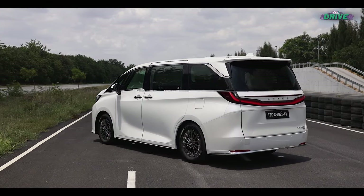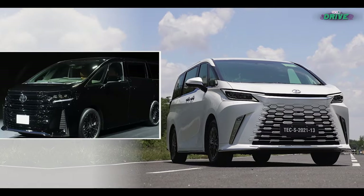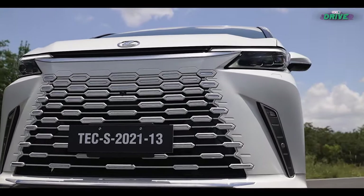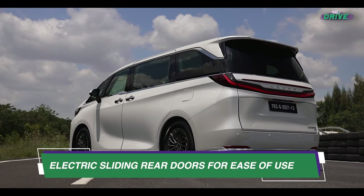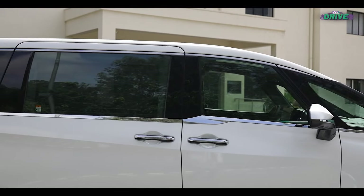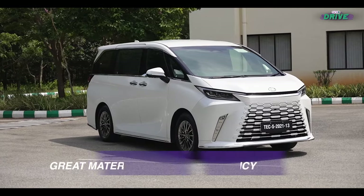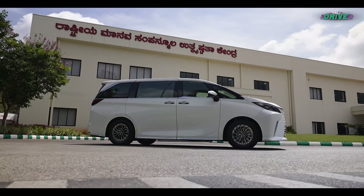Lexus has ensured that the LM looks very different compared to the Wellfire, and though the design might look a bit outlandish to many, it's very Lexus — there's really no other explanation. The upcoming Lexus LM is set to launch at an anticipated price of ₹2,50,00,000 for the fully imported MPV — that's ₹1,00,000 more than the Wellfire. You could buy two luxury seven-seater SUVs or even a sports car with all the bells and whistles for that money. But the LM is not meant for people thinking of sports cars or luxury SUVs — because the LM is in a league of its own.